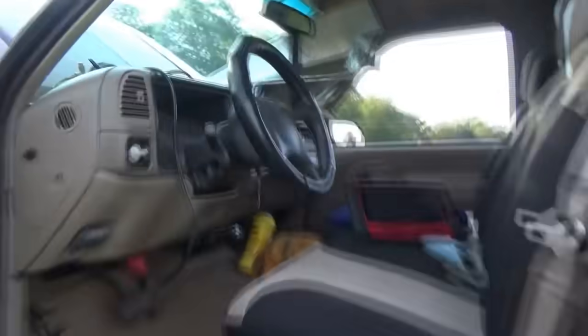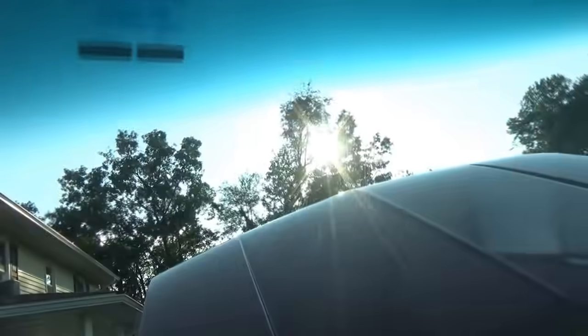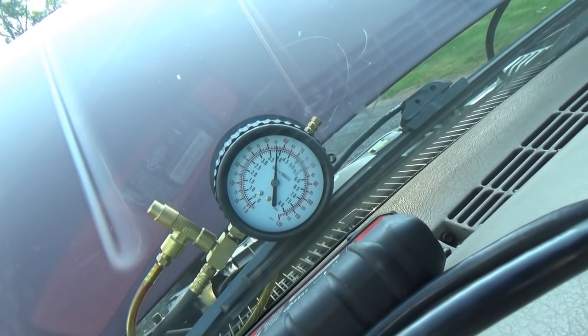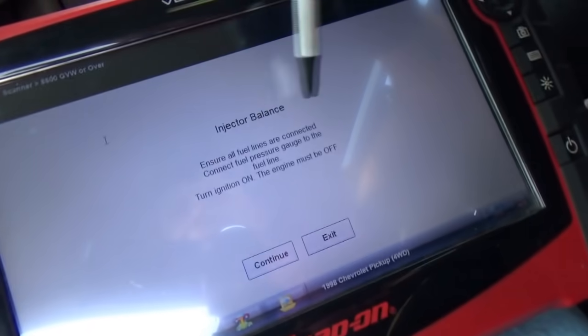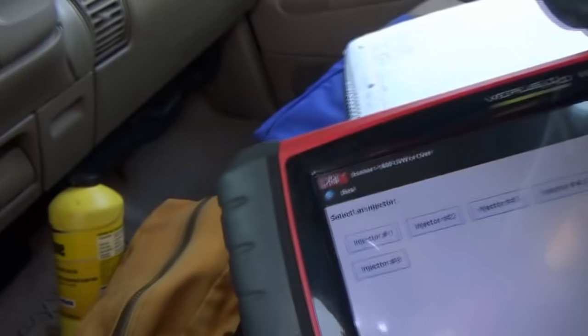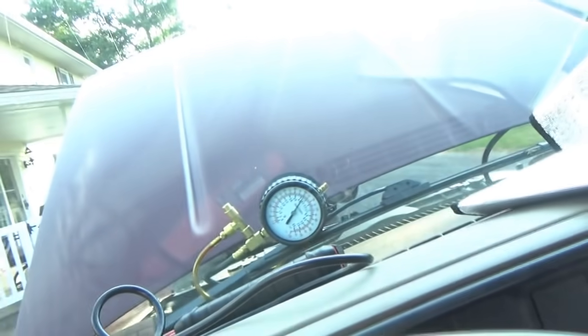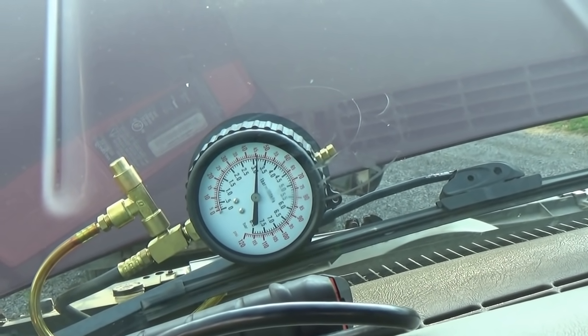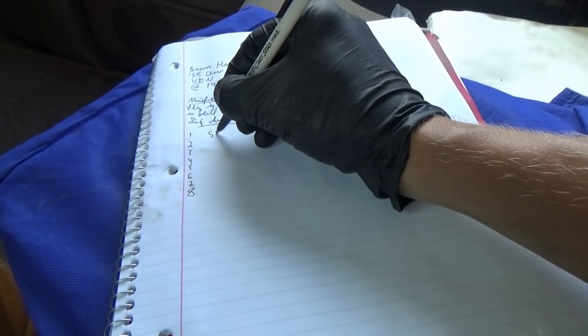We've got a fuel pressure gauge connected — the SU R&R kit — make sure there are no leaks. Prime the pump a couple times. It goes up to 60, holds at 55 — that's good. Ensure all fuel lines are connected, ignition is on, engine must be off. Injector balance can only be pulsed once. Let's start with injector number one. It primes it, energizes the fuel system. We start at 55 psi, click continue — about 46. So we record 55 to 46. Then injector number two — same process, primes, start at 55, boom, 46.